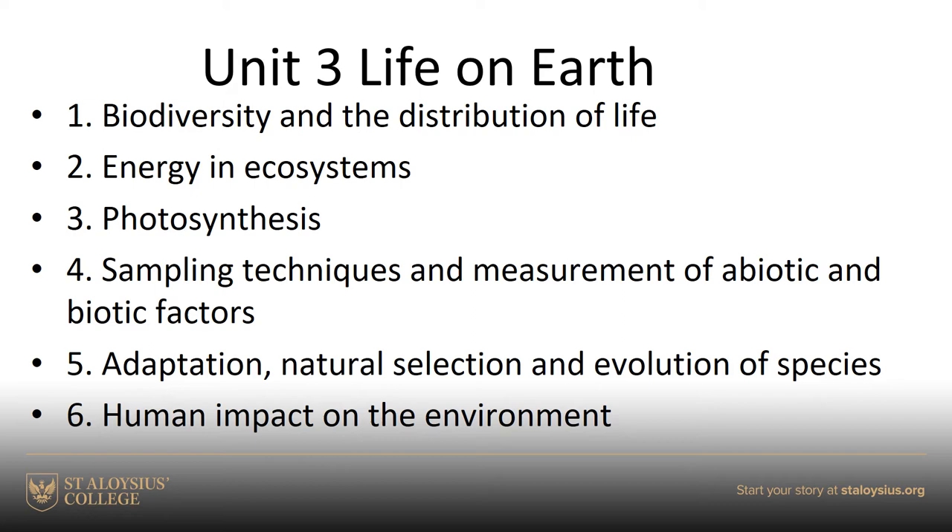The third unit, Life on Earth, is all about the ecosystem and biodiversity. We look at where all this energy comes from that we need, and we do a particularly nice topic in photosynthesis, looking at the production of carbohydrates by plants. Then sampling techniques, and we move into evolution and natural selection - how do species evolve, how do species come about?